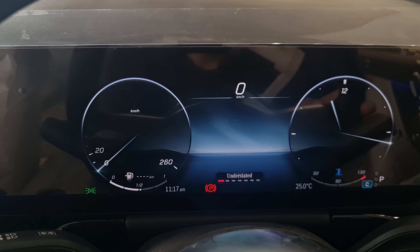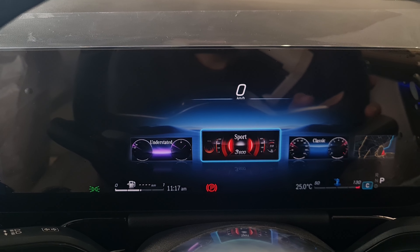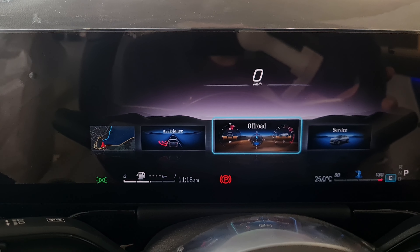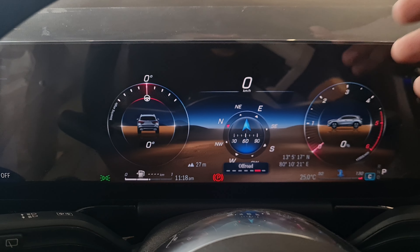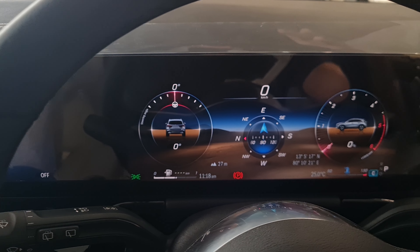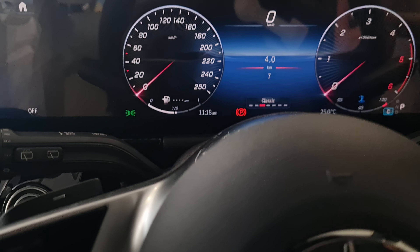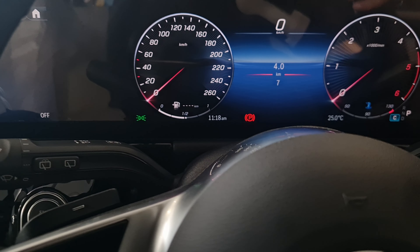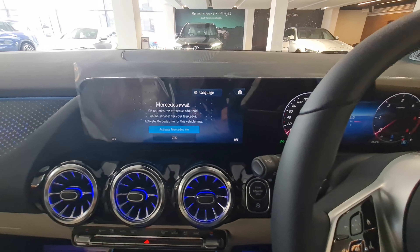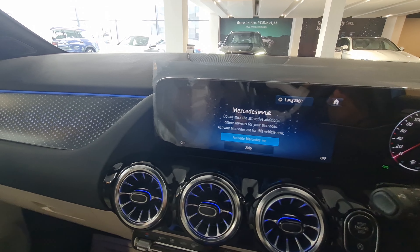The instrument cluster has multiple display modes — classic, sport, navigation, assistance, and off-road. The off-road mode is a new addition; it shows a compass and the angle you're at. You also get a trip meter, speedometer, and RPM meter. The graphics are crystal clear and the MB UX — Mercedes-Benz User Experience — is absolutely slick.